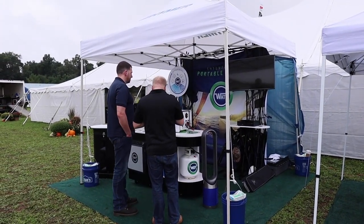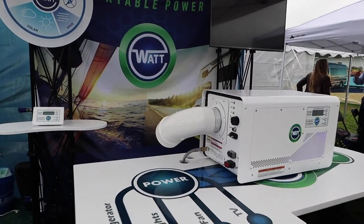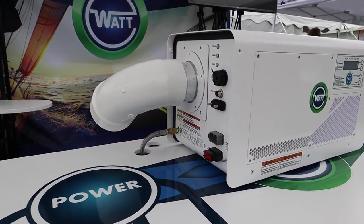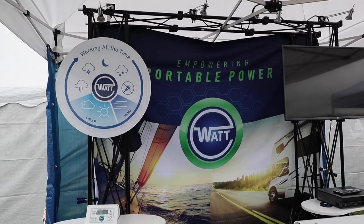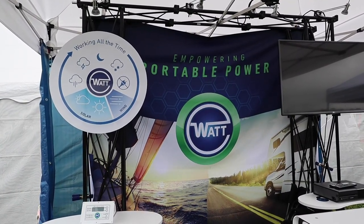Technology plays a major part in RV innovation these days. And at RV Open House, something called Watt was unveiled by Roadtrek and the Erwin Heimer group that takes off-the-grid boondocking style camping to a whole new level.